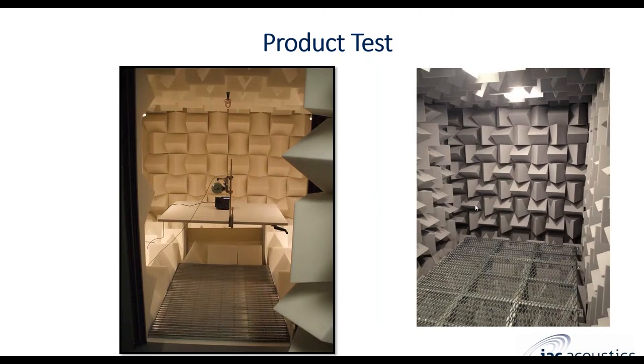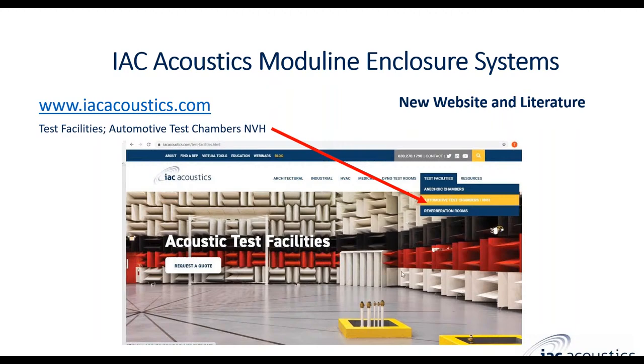Here are a couple more examples of product testing using our melamine foam wedge systems. These are fully anechoic rooms, so they required metal grating floors — there are different ways to do the grated flooring, including channel grating or a single piece for smaller enclosures. Thanks, everyone — feel free to visit our website at IACacoustics.com. On the main page you'll find a link to testing facilities with specific information on anechoic chambers, automotive test chambers, and NVH and reverberation rooms. Feel free to reach out through the website or contact me directly. Thank you for your time.